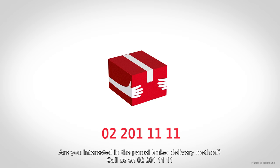Are you interested in the parcel locker delivery method? Call us on 02-201-1111.